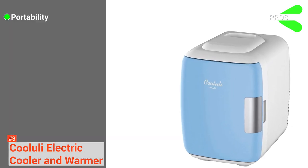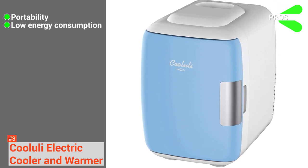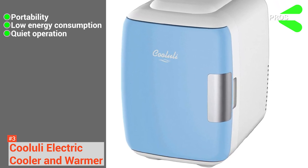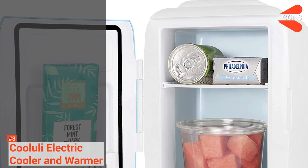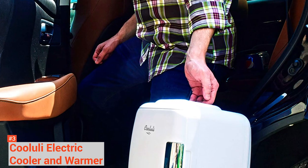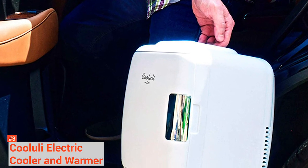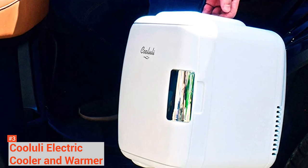Its pros are: it has unmatched portability, it has low energy consumption, and it comes with silent operation. However, this mini-fridge is not large enough to store lots of food and drink. You don't expect to cool a whole party's worth of food and beverage in this mini-fridge, but its versatility is surely worth an investment.